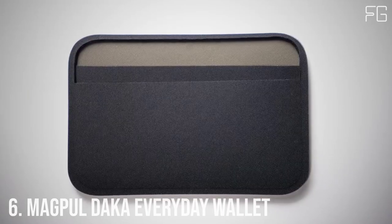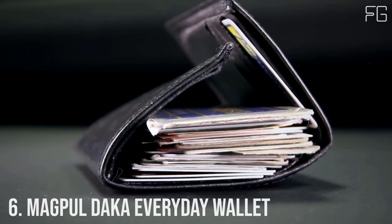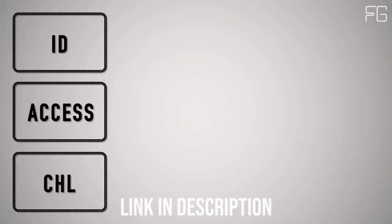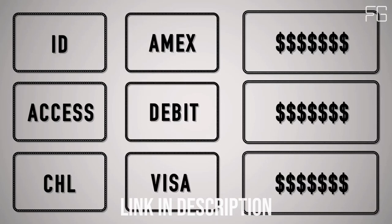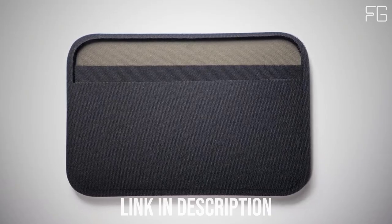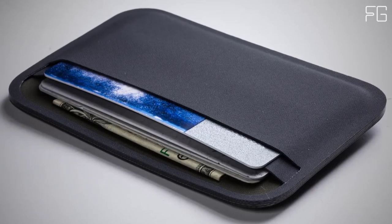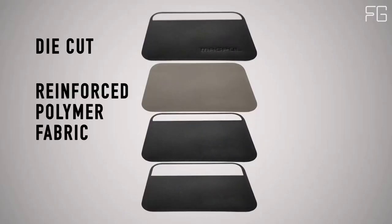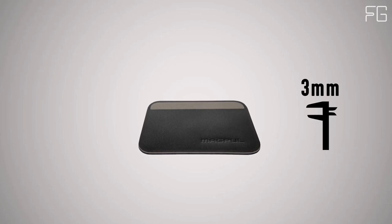Number 6: Magpul DACA Everyday Wallet. What do you really need to carry every day? Here at Magpul we think it's 3–4 ID or access cards, 3–4 credit cards, and 3 emergency bills. That's why we created the Magpul DACA essential wallet — set up for ID and access cards on one side and your currency on the other, so you know what you need to pull at a glance. It's made from four layers of die-cut reinforced polymer fabric, which are RF welded together to create a super strong and impenetrable seal.